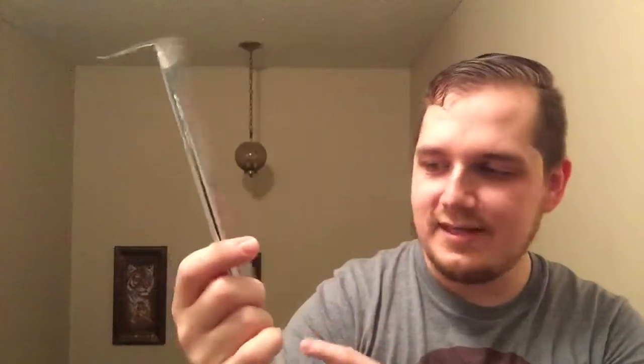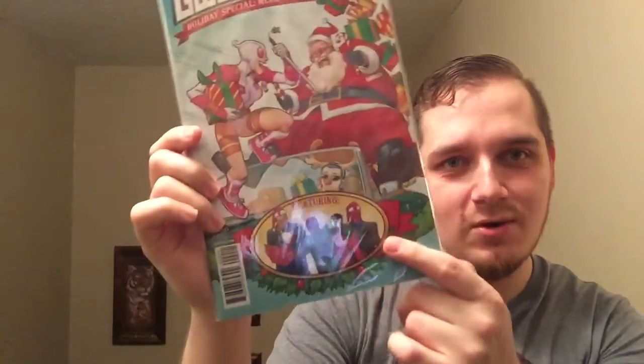I also got Deadpool Back in Black Volume 3 — still waiting for Volume 4. And then I got Gwenpool Holiday Special Edition, Mary Mix-Up Volume 1. I was like hell yeah — you've got Deadpool, Miles, Punisher, and Red Skull. So this is definitely going to be a good read whenever I get around to it.